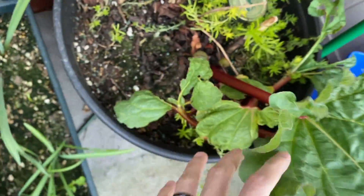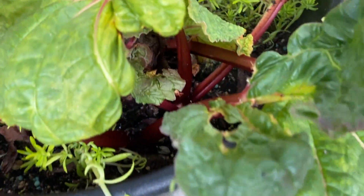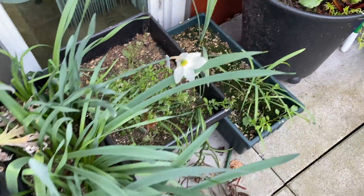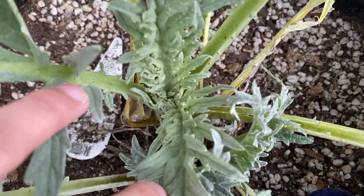Down here is the rhubarb — just mostly leaves right now. Here's a new leaf forming. Over here is just some other bulb plants, the daffodil, and the artichoke. You can see it's sending out a lot more new leaves.